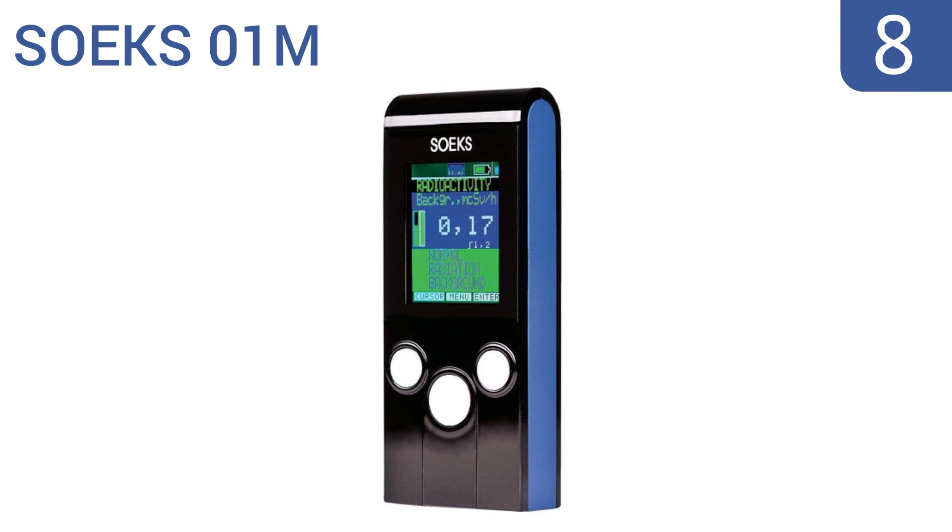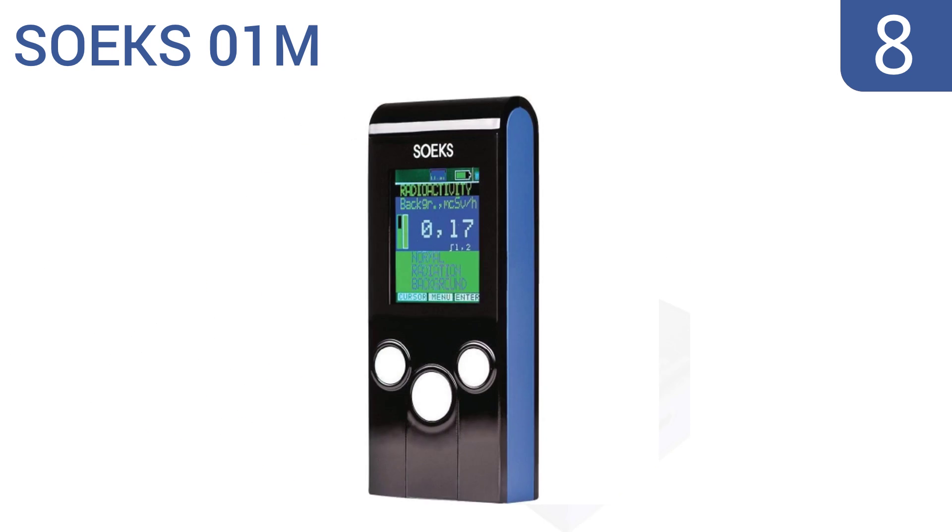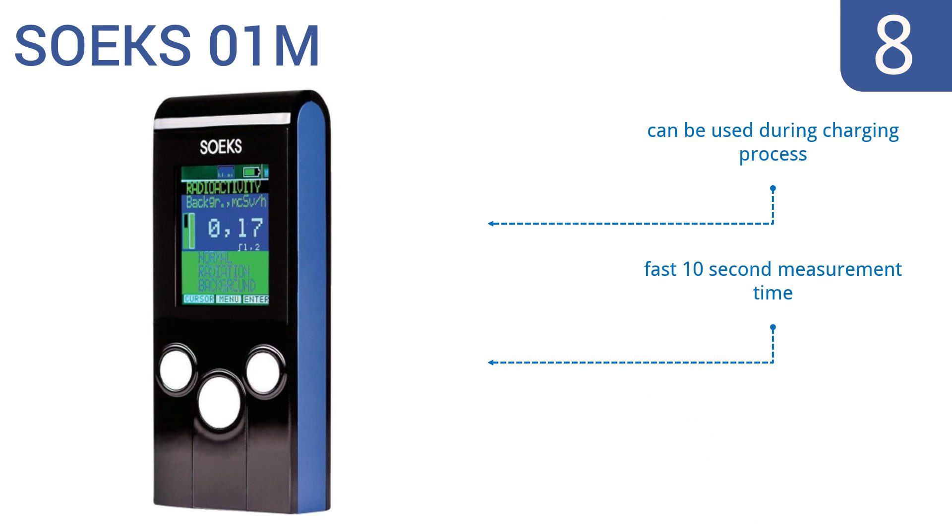Starting off our list at number 8, the Soaks 01M can be used in English, German and Russian, and is built to match US military grade sensitivity specifications. It utilizes a convenient micro USB for charging, or can be powered with AAA batteries. It has a fast 10-second measurement time and can be used during the charging process. However, the plastic housing is a bit flimsy.